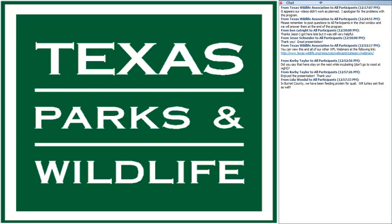Q: In Burnett County, we've been feeding protein for quail — will turkeys eat it as well? Yes, they'll eat it up. They're not picky. They'll eat your protein feed for deer, your protein feed for quail — just about anything they can get. When we bait our drop nets and trapping setups, we use milo, cracked corn, or whole corn, and they eat it like candy.